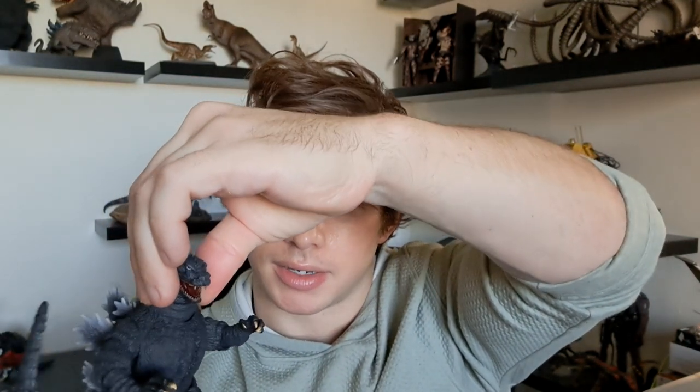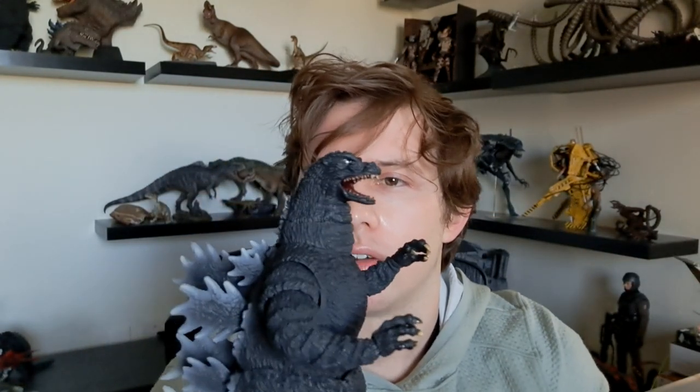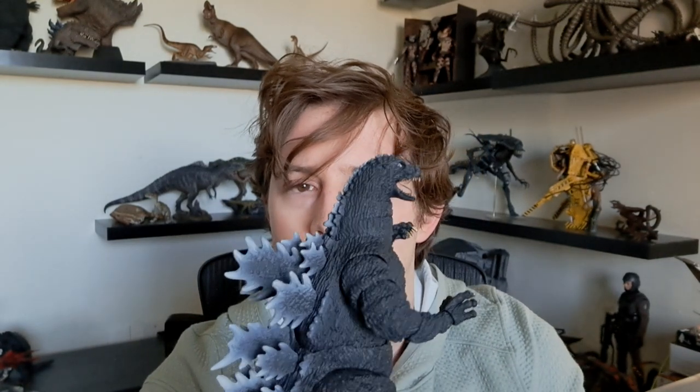The neck articulation is really nice. There's a joint at the very base of the head, a point in the middle of the neck, and another one further down. The middle-of-neck joint has a really good range where he can pivot his head side to side, forward and back. You can raise the head quite a bit — it's cool that you can have him raising his head to look up at Mecha King Ghidorah.